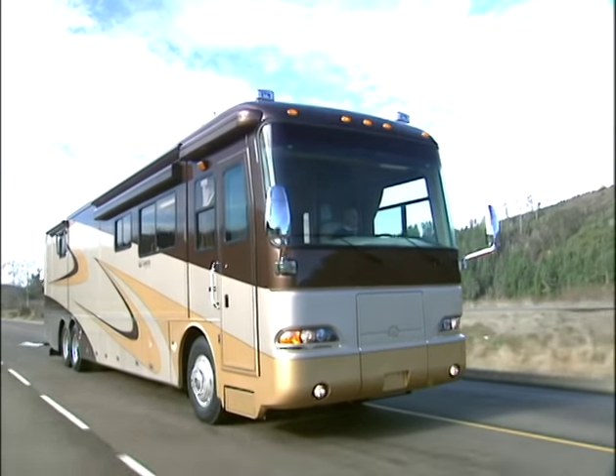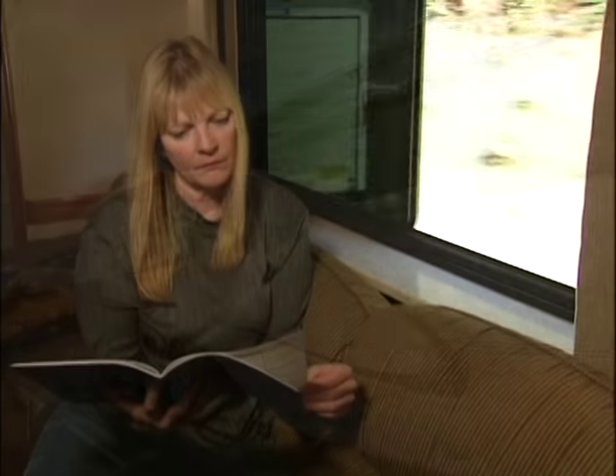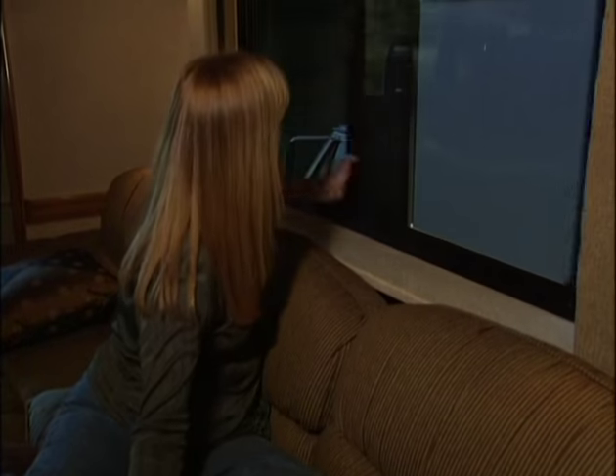One ride in the Dynasty and you'll be impressed by what you don't notice — noise. Monaco's construction techniques, high-quality doors, and dual-pane flush-mounted windows add up to one of the quietest rides in the industry.